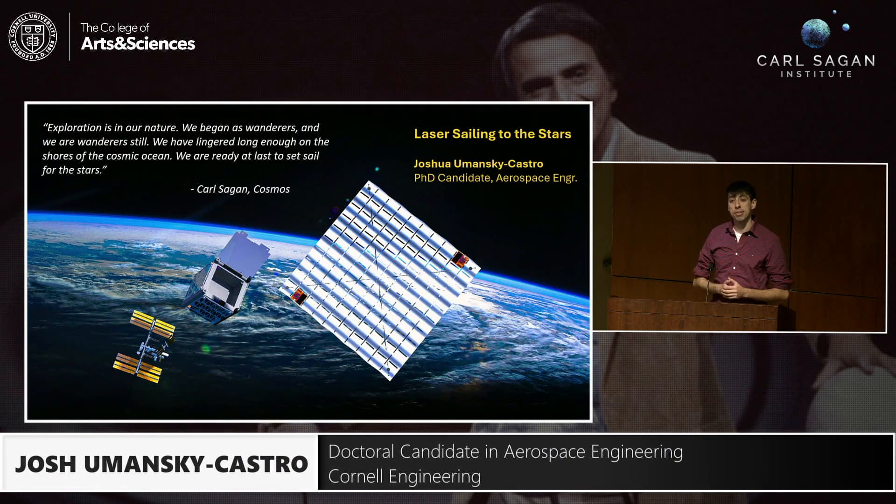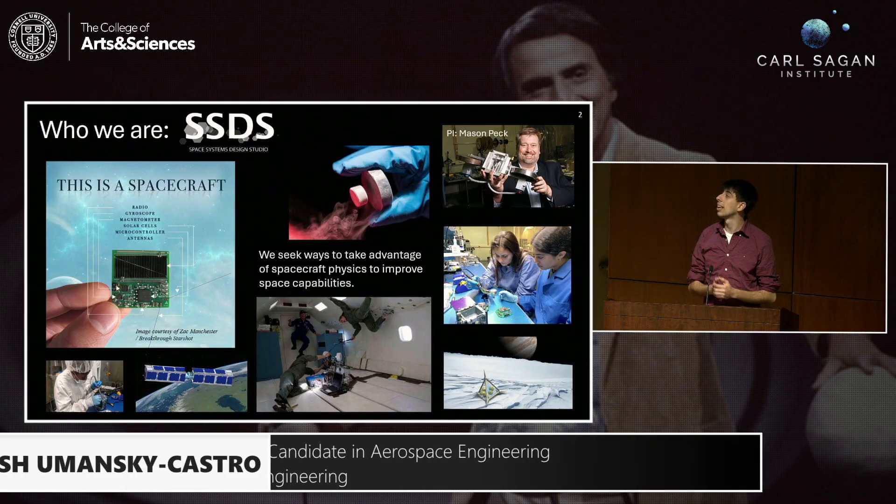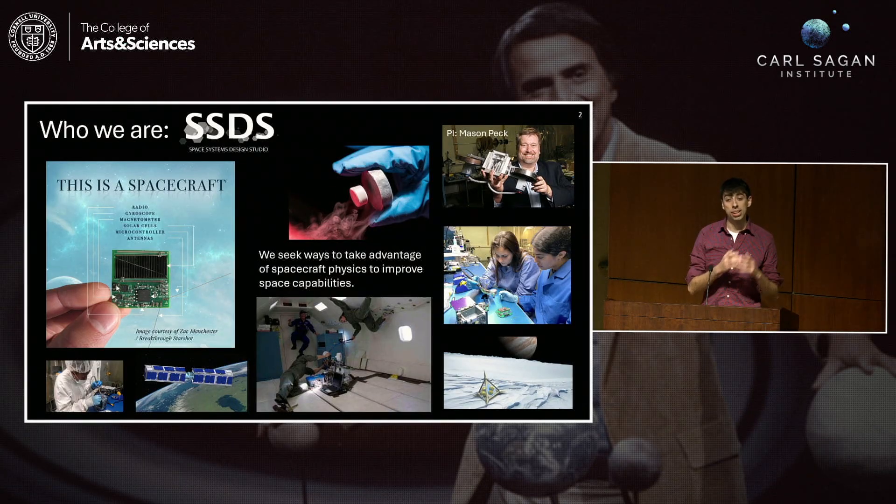My name is Joshua Emancy Castro. I'm a PhD candidate in aerospace engineering, and I'm part of the Space Systems Design Studio. We're a lab in Cornell Engineering under Professor Mason Peck. The lab's been around for about 20 years now, and we are known for modeling, designing, building, testing, and even flying new spacecraft technology.